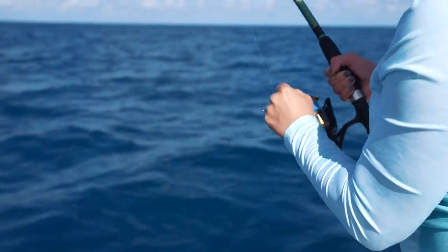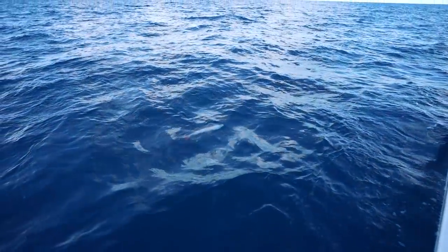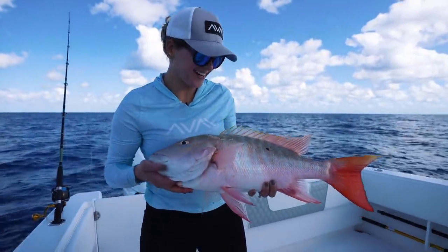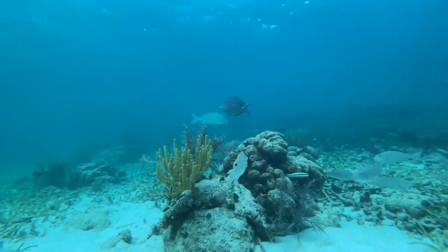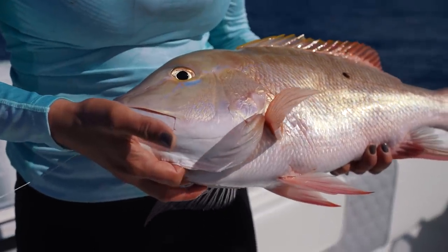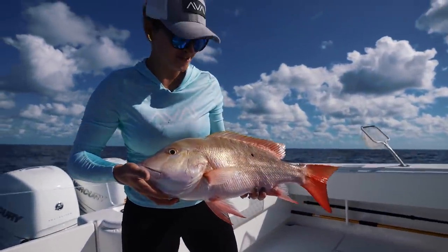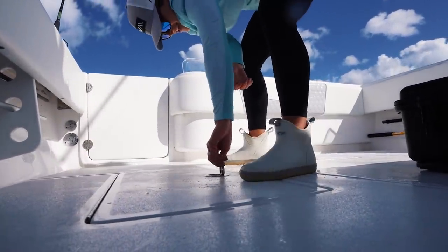Another red grouper — and he's a big boy! Mutton! Got a nice mutton. That's a mutton that you catch on a wreck, Stephanie — that thing is massive. There are so many fish down here, so there's a lot more competition when it comes to food. When they see food down there, they know they've got to eat. That is a beast of a mutton. This is what I call a great fishing trip so far. Starting to look like a good-looking box.